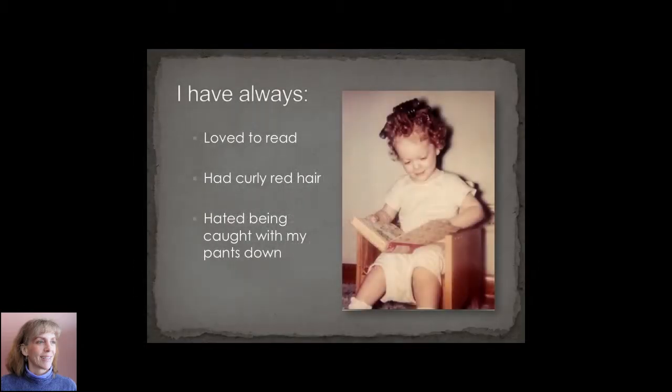You might notice from the picture that I've always had curly red hair. I've always loved to read.